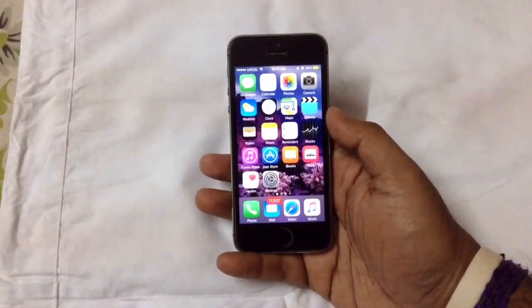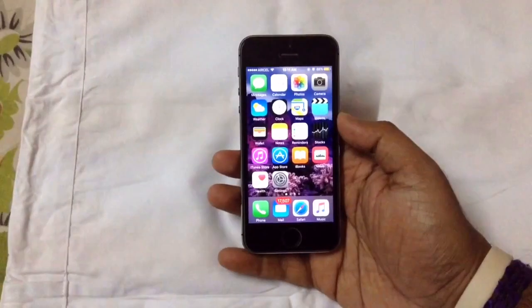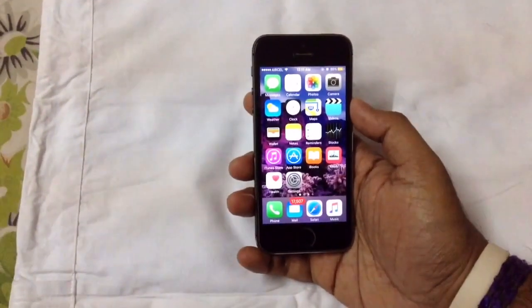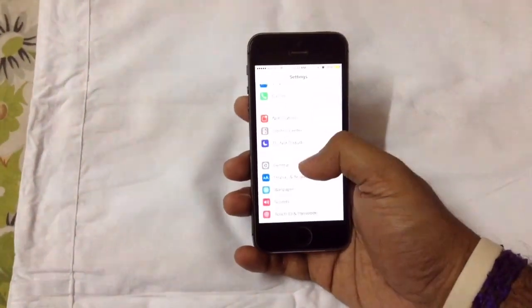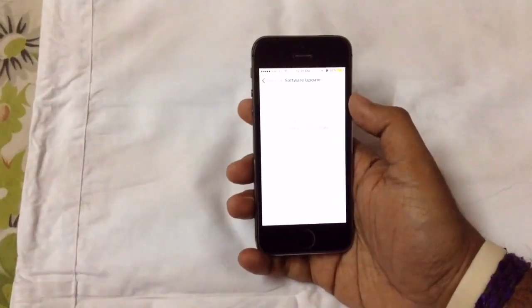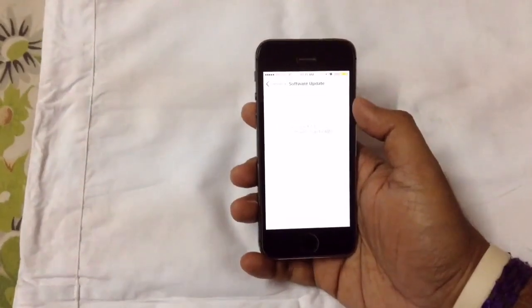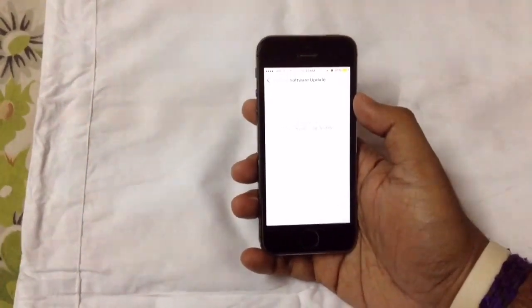Here you can see the look of iOS 9.3.3, which got released just a few minutes ago. You can get the update via the Settings app — just go into Settings, then General, then Software Update, and you'll see the update. Those users who are on iOS 9.3.2 and running a non-jailbroken iOS device can go right into the Software Update section and get the update for free from Apple's servers.